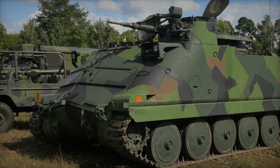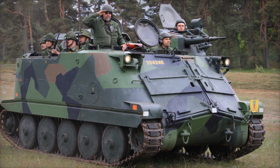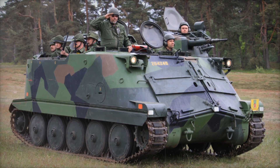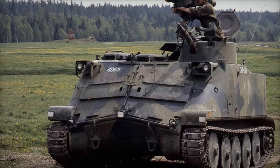Despite all the improvements, time passed and the equipment became outdated. By the late 1980s, the PBV 302 was no longer able to compete with newer armored vehicles, so work began on creating a new machine. But the PBV 302 still remained in service and continued to serve as an armored vehicle for several more decades.